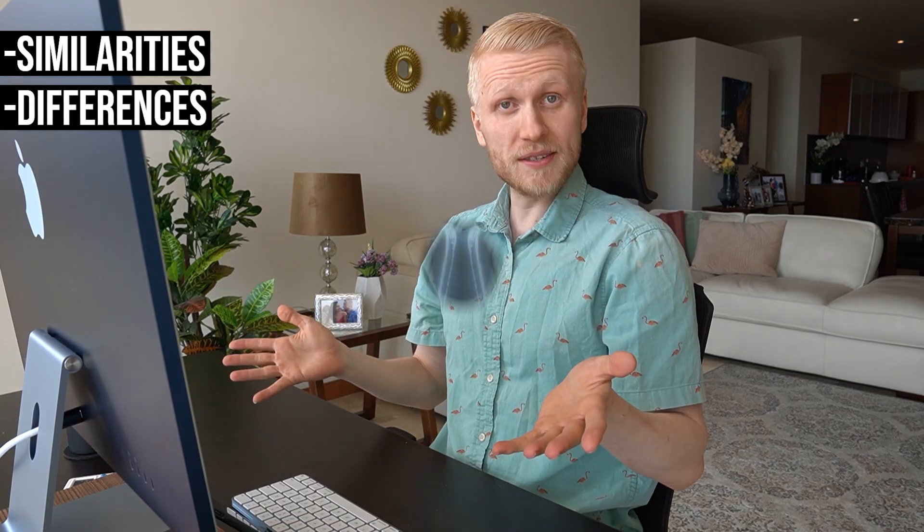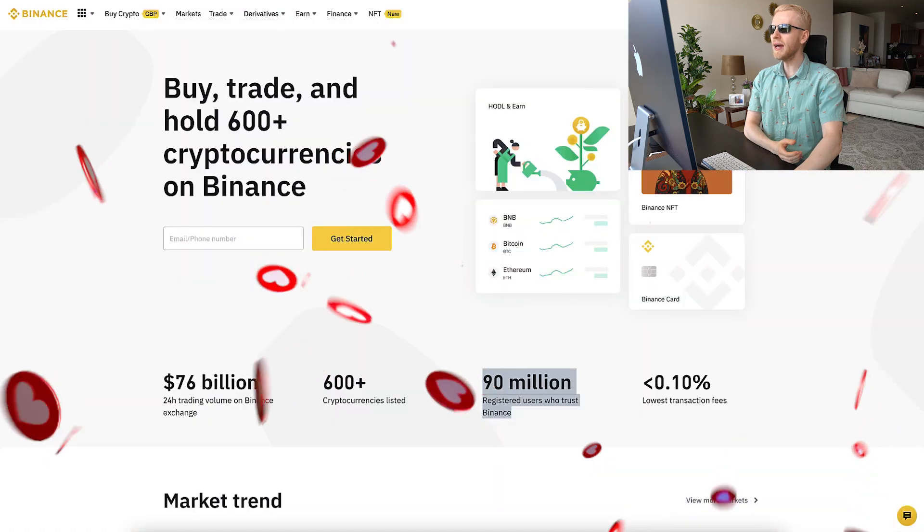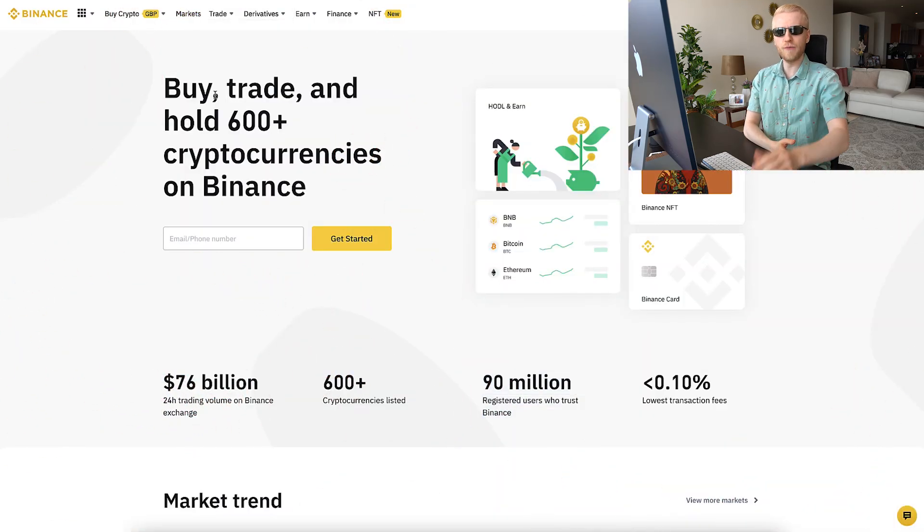I'm going to show you similarities, differences, which ones are better for making money, and I'm going to answer all kinds of questions. As always, I want to create videos that you like, and you have shown me that you love these crypto trading bot videos, so I create more of them because you have requested this.